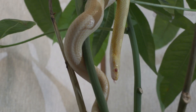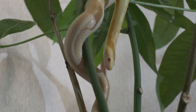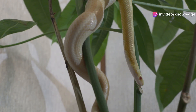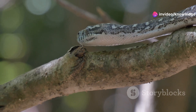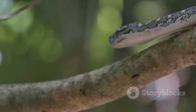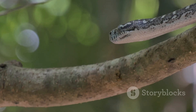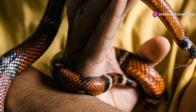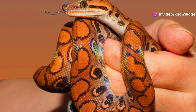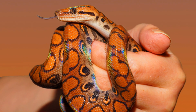Both snakes are strikingly colorful, with bands of red, yellow, and black. Only one of them is truly dangerous to humans, while the other is completely harmless and even helpful. That's why knowing how to tell them apart isn't just interesting — it's a critical safety skill for anyone who spends time outdoors, whether you're hiking, camping, or just exploring your backyard. This guide will walk you through the key differences so you can stay safe, make informed decisions, and develop a deeper appreciation for the wildlife around you.